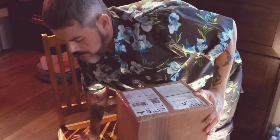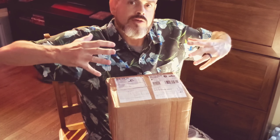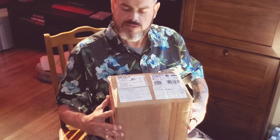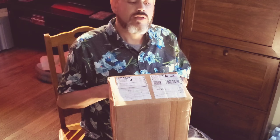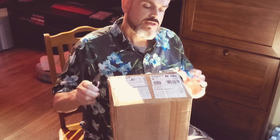Hey guys, welcome back to another episode of Mike's DVDs and Blu-rays. I'm going to try something different today — I'm going to do an unboxing video. I got this from Indicator a few weeks ago and I've been trying to get around to opening it. I thought I'd make an unboxing video because it's such a nice big box, so let's get right to it.